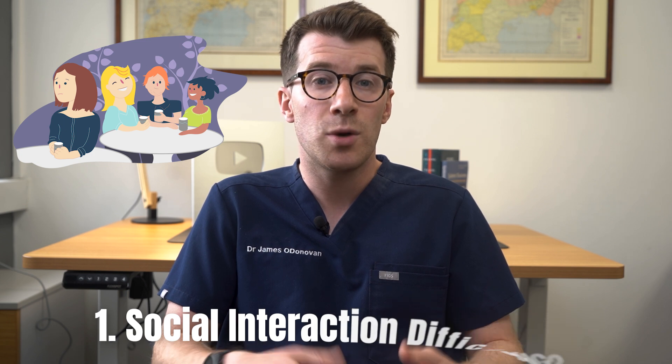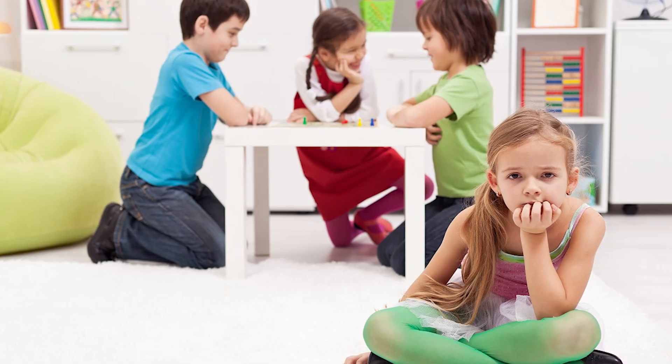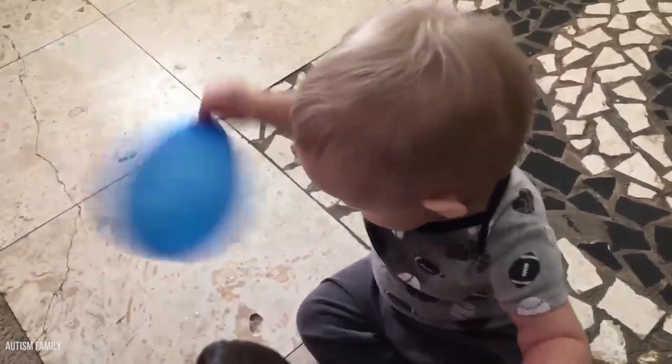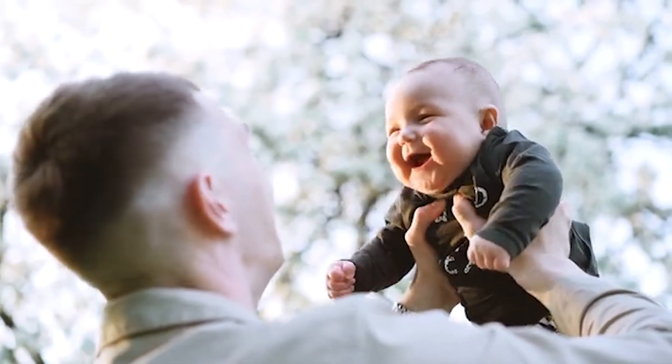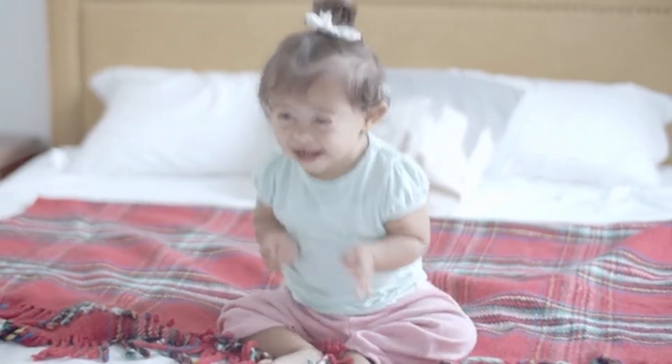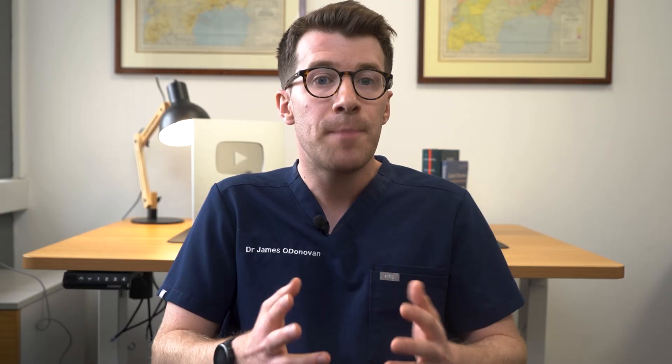Early signs in children include social interaction difficulties. One of the earliest signs is trouble with social interactions. For example, your child might not respond when you call their name or they might not make eye contact with you. Babies typically start smiling and making joyful expressions around six months old, but a baby with autism might not do this. By nine months, babies usually engage in back-and-forth interactions like making sounds or facial expressions with others, but this might be absent in a baby with autism.